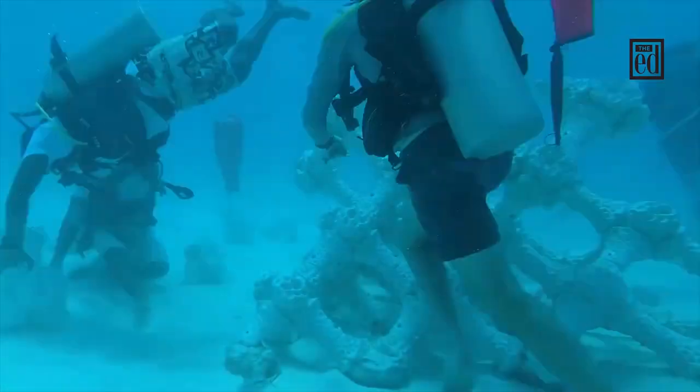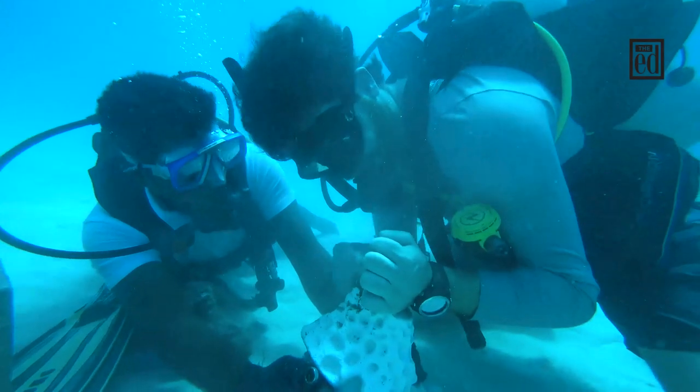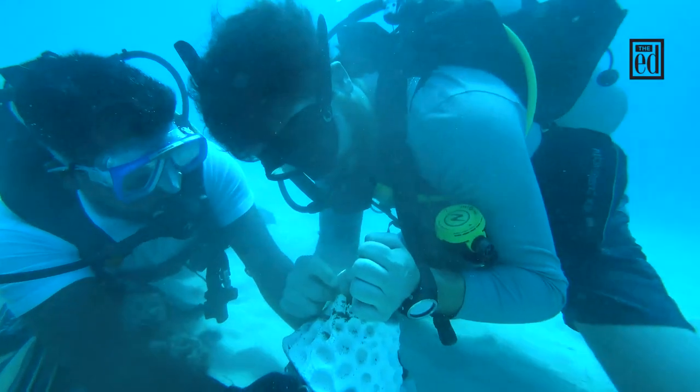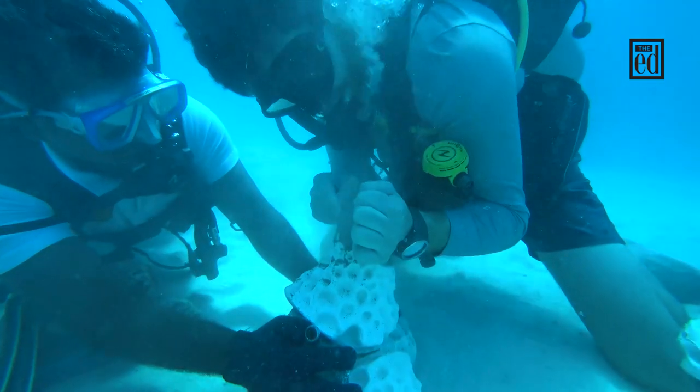Reef Design Lab has created a relationship with Summer Island. We really want to foster a culture of innovation in this country. There are a lot of young people who have been watching this project, are really excited by it, and want to start doing their own things as well.